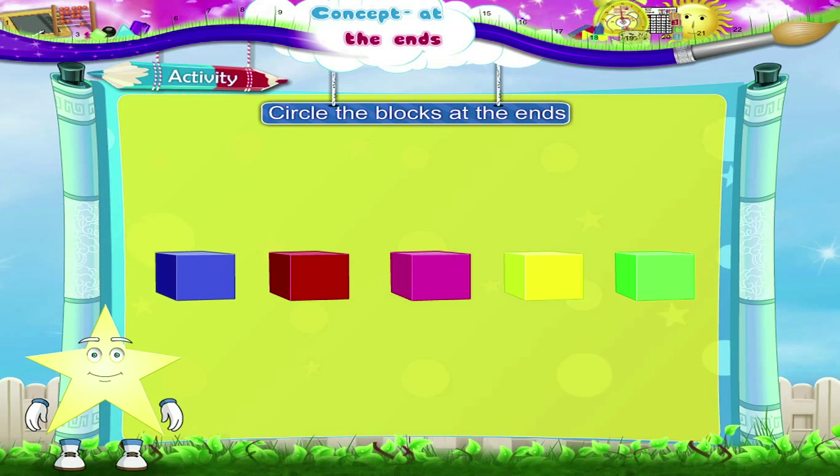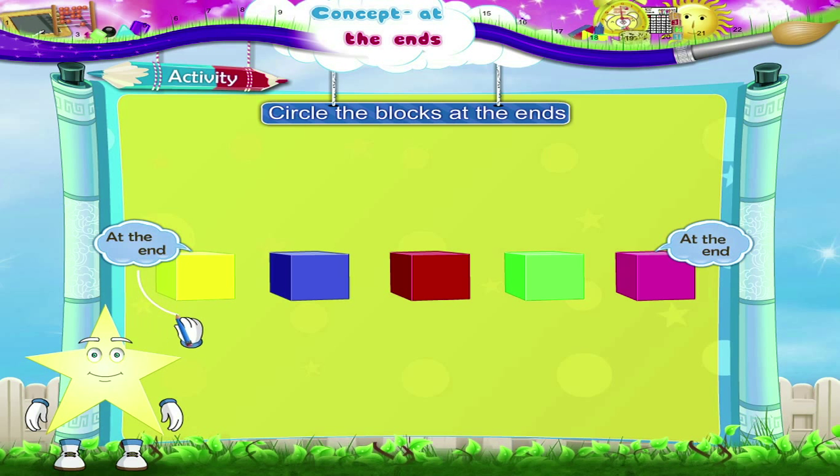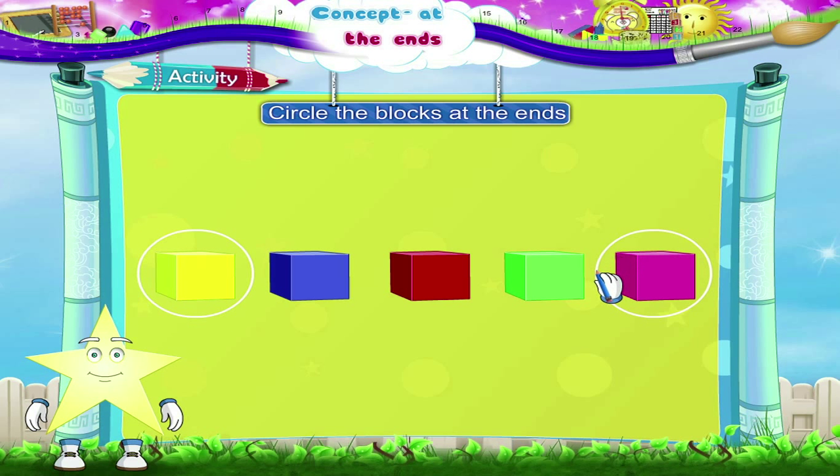Blue, red, pink, yellow, green — the ends are blue and green. Yellow, blue, red, green, pink — and here's Tari, the ends are yellow and pink.